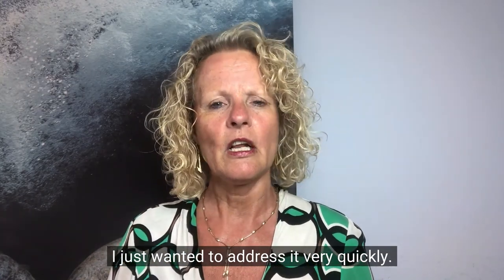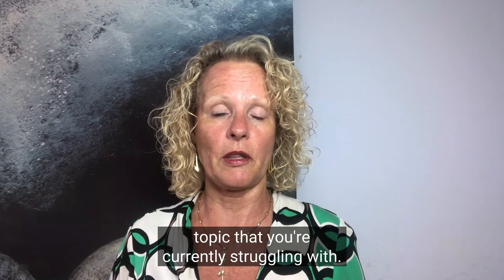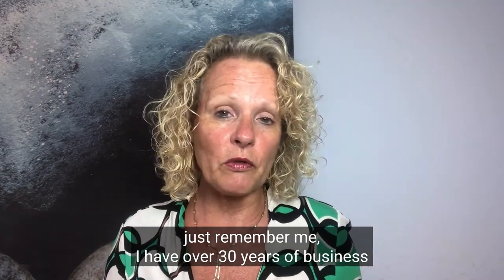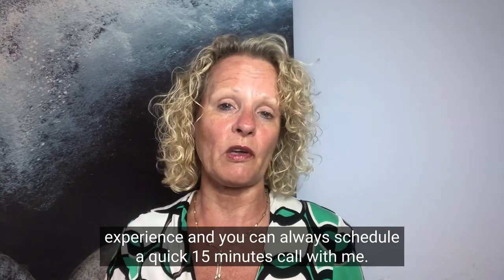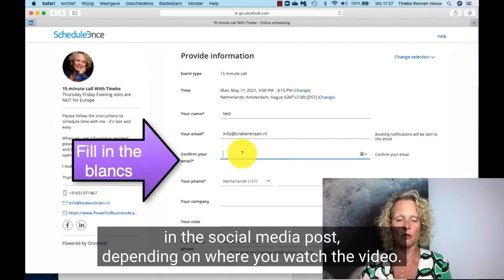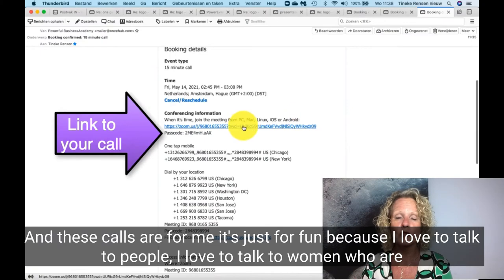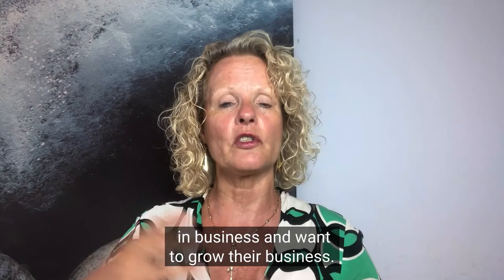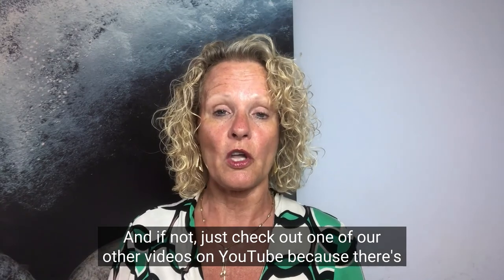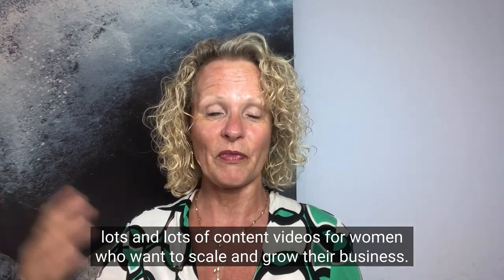If this is one of the topics you want to know more about, or any other business topic you're currently struggling with in your scaling and growing process, just remember me. I have over 30 years of business experience and you can always schedule a quick 15-minute call with me — the link is in the description or in the social media post, depending on where you watch the video. These calls are free, there's no obligation, and if not, just check out one of our other videos on YouTube — there's lots of content for women who want to scale and grow their business. Bye-bye for now.